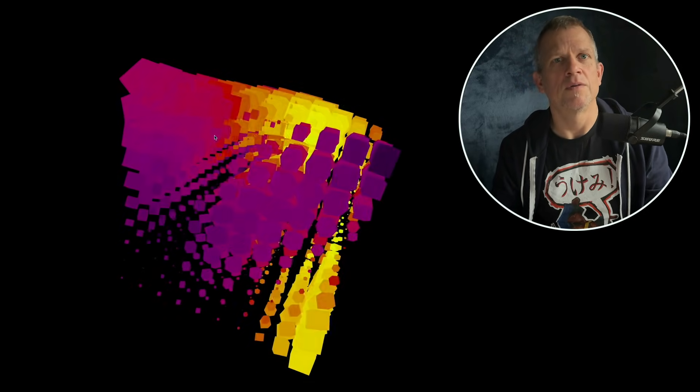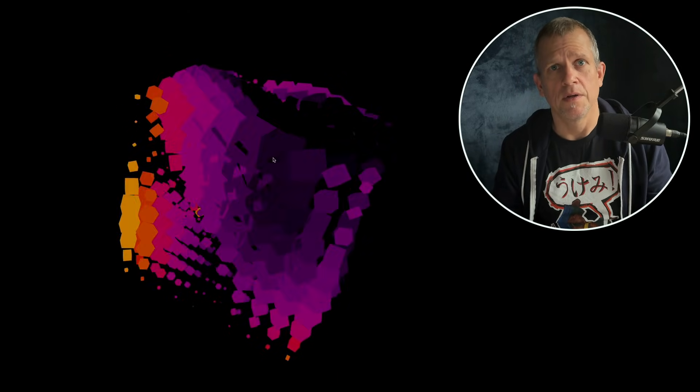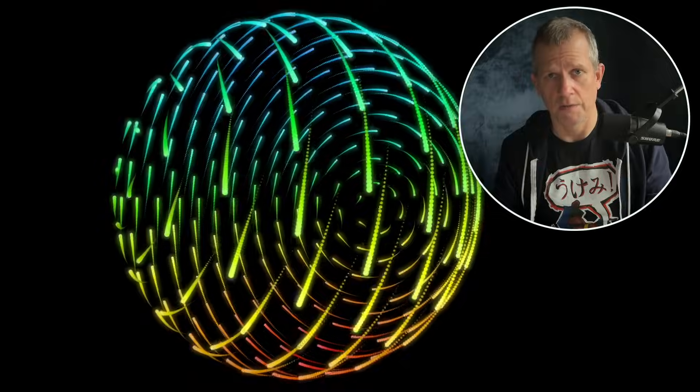Three.js is also stable and actively maintained. It's been around for years. It powers tons of real projects in production and continues to evolve. New releases drop roughly every month, bringing bug fixes, improvements, and new features. So you're not betting on some abandoned side project from 2014 or whatever.